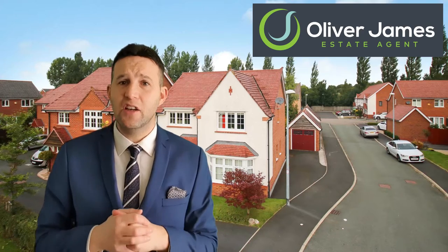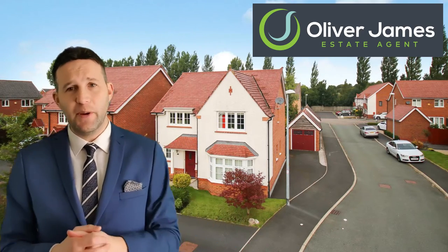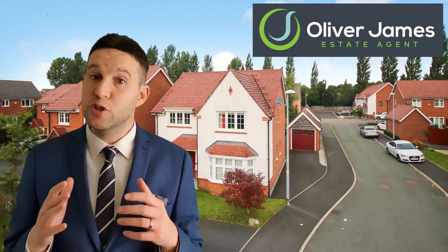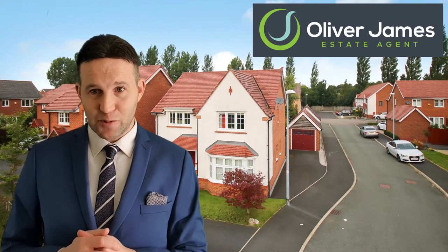Next up, entering our Sold Club for March is 2 Danes Hill Lane in Cadishead. This beautiful four-bedroom new build was on the market for £330,000. We had twelve viewings and it went under offer at £320,000. It was 44 days till this one went under offer.